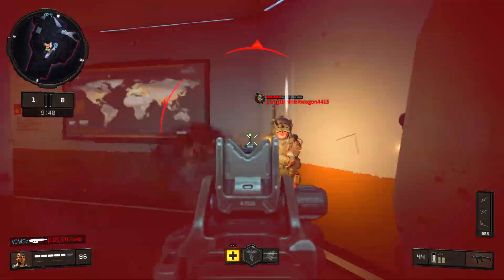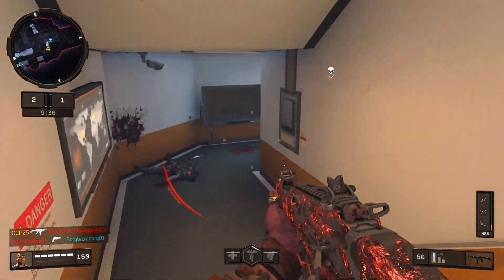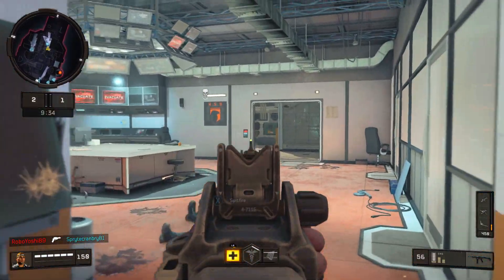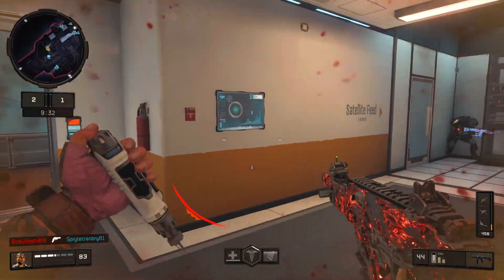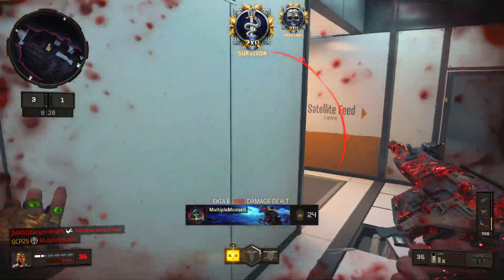What's going on guys? It's GCP here playing some Black Ops 4. Hopefully you guys enjoyed the gameplay in the background. I'm going to be using one of my go-to classes known as the GKS, especially for those close range encounters.